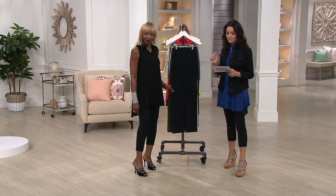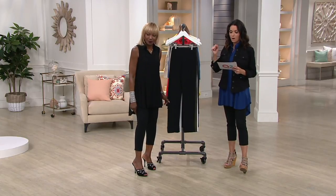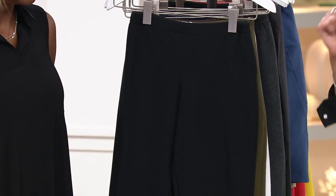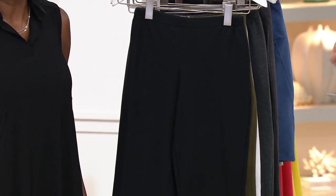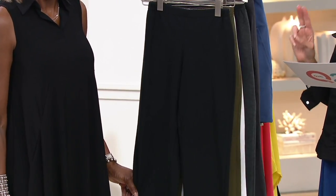So this is a slim leg pant that you pull on — the number one selling pant. Over 420,000 of these sold. We have three inseams: regular is 31 inch, petite is 28 and a half, and tall is 33 and a half.